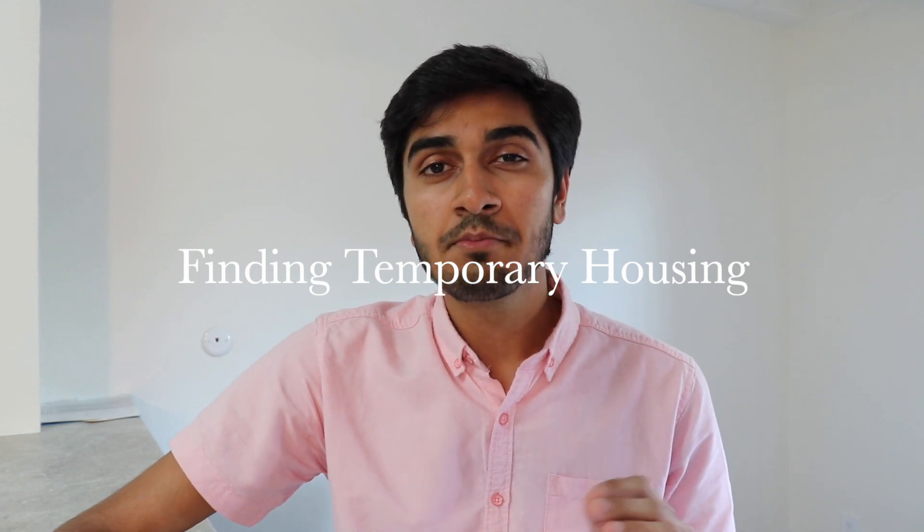First, I do believe that finding temporary housing is pretty important, especially if you're coming here for the first time and have not seen Southern California. When I came here for the first time, I didn't know anybody. If you're coming here for the first time, you should try to look for temporary housing. I came in the summer semester, so it's easier to find temporary housing for one or two months.